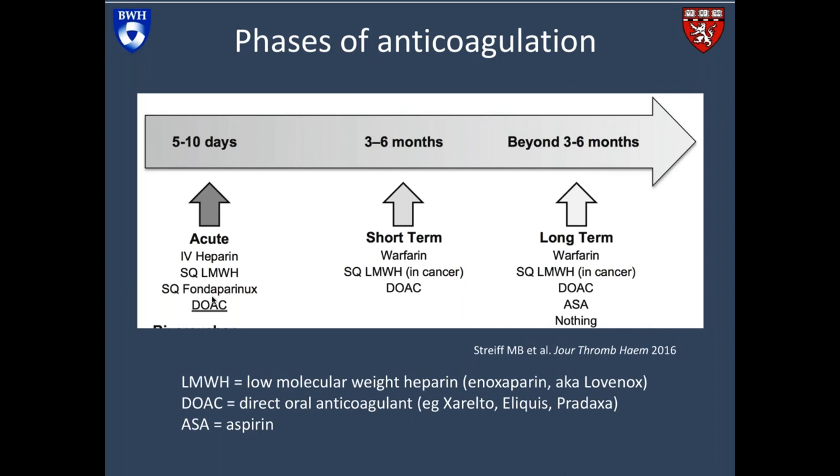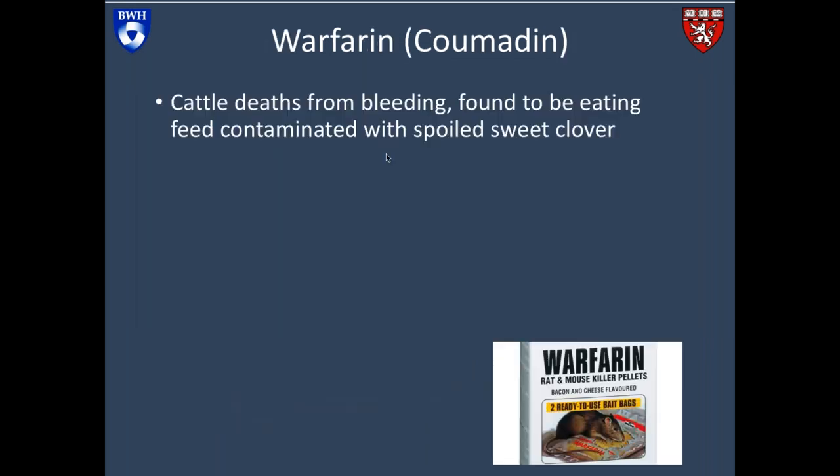Now you're feeling better and ready to be discharged. We think about anticoagulation for three to six months with an oral medicine. Why three to six months? This is the amount of time it takes for the blood clot to dissolve. Anticoagulation does not actually break down the blood clot — our bodies are constantly making and breaking down clot all the time. Our bodies naturally have the machinery to break down blood clots through a process called fibrinolysis. Anticoagulation just tips the scales towards breaking down more clot than making it.